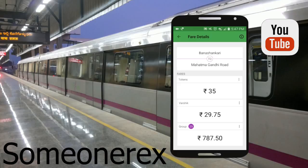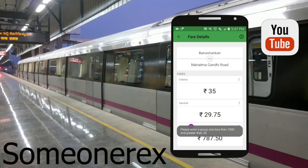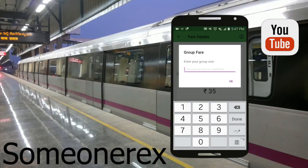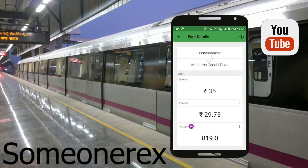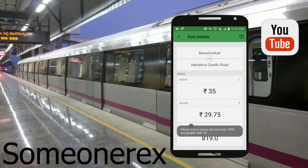Then there's the group price for 25 passengers — the minimum group size. If you put in a five-member group it won't be accepted, because the minimum group you can book at once with the group price range is 25 members only. If you type 26 or above it'll accept — it shows 819 rupees. But if you try to type 10 members it'll show an error: group must be less than 1000 and more than 25.